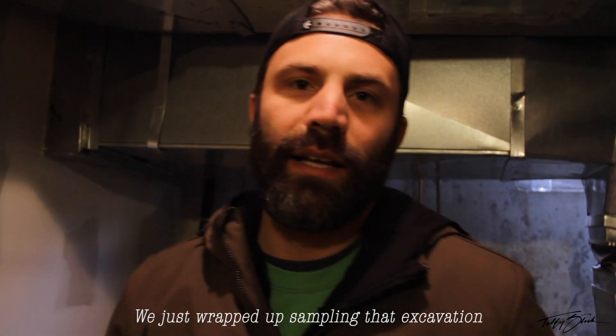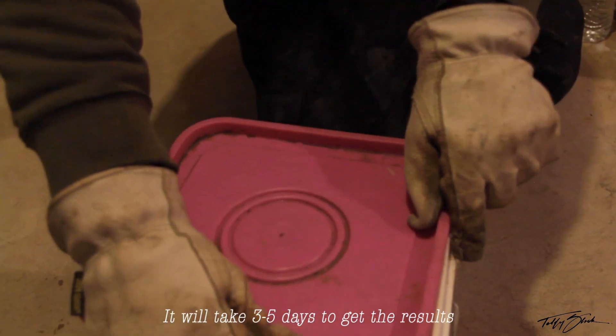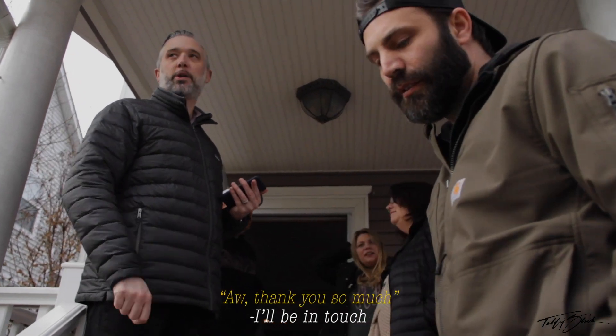We just wrapped up sampling at that excavation where we think the tank was, and the soil looks clean. I think the homeowner is going to be in good shape. I'm going to send the sample off to the lab — it'll take three to five days to get the results. I think everything's going to be okay over here. You dodged a bullet for sure. Once I get the results, I'll be in touch with you.